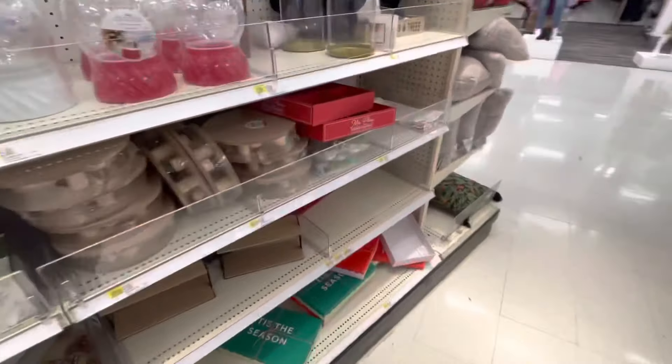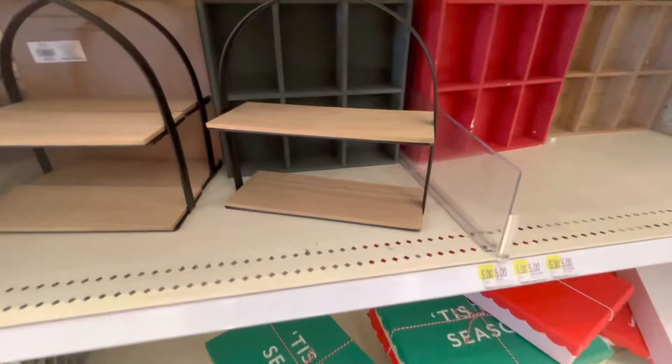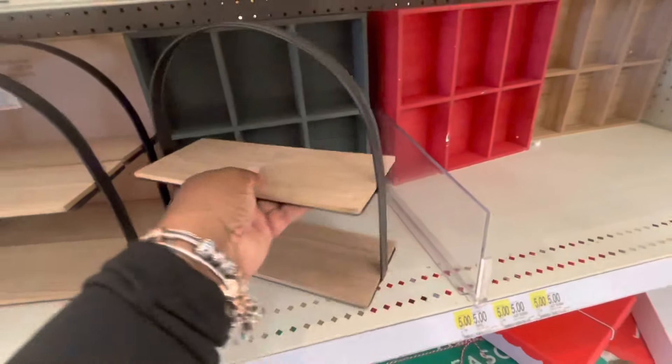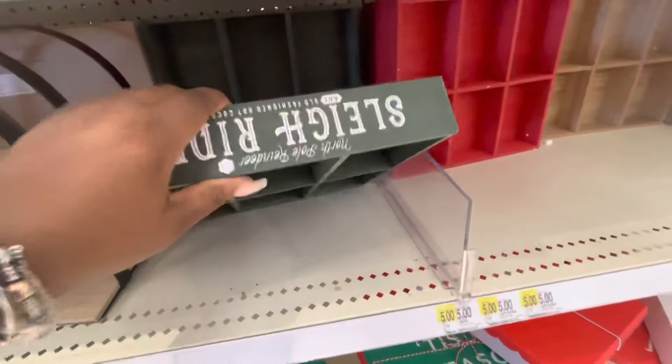I have a few of these left but I showed you guys that in a previous — Dollar Tree shop with me — I mean not Dollar Tree, sorry — Target Dollar Spot. If you guys didn't see that video, I'm sure you can find it.